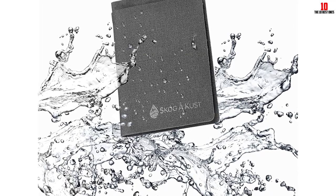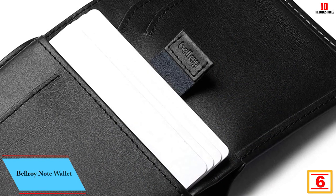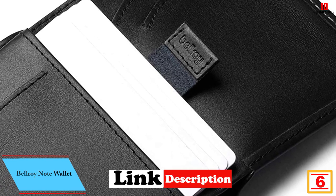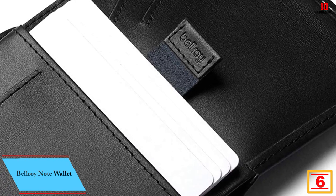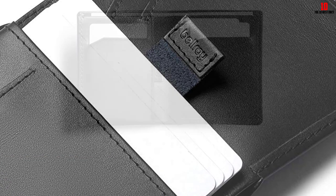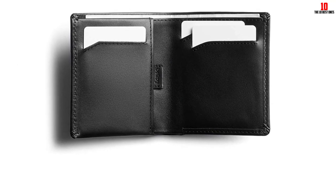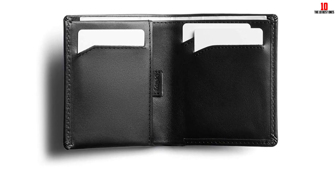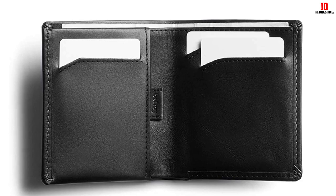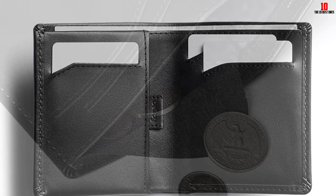At number 6, we have the Bellroy Note Wallet. When searching for the best wallet for cash, we considered not just how many bills it can hold but also what types of bills. The Bellroy Note Sleeve checked all our boxes — at 4.02 inches tall, it can hold US dollars, Australian dollars, and taller bills like British pounds and euros, making it ideal for frequent travelers.